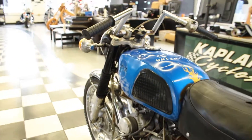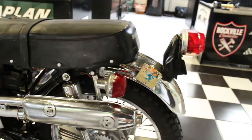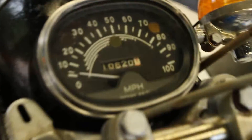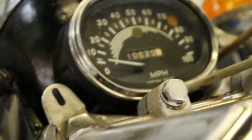Front fender's in good shape. Rear fender's in good shape. Rims appear to be good and straight. Front forks are good. It shows 10,620 miles on the odometer, which isn't much for one of these four-strokes. Apparently somebody broke the spark plugs off and it's been sitting there ever since.